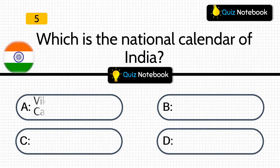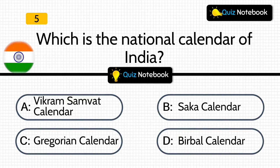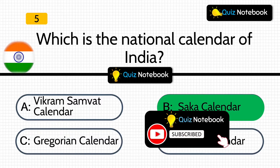Question 5 is, which is the national calendar of India? Options are: Vikram Sambad calendar, Sakha calendar, Gregorian calendar, or Birbal calendar? Answer is: Sakha calendar. Sakha calendar is the national calendar of India.